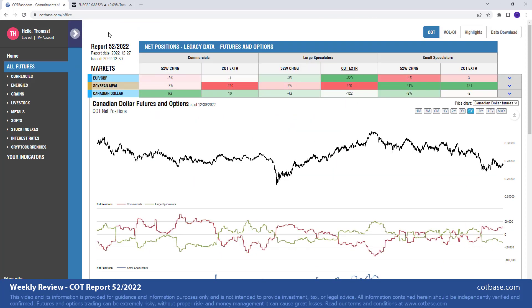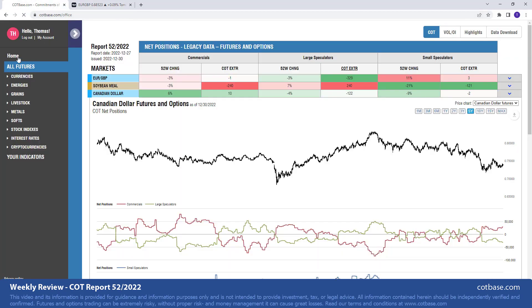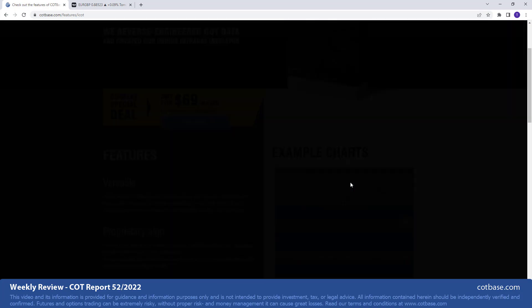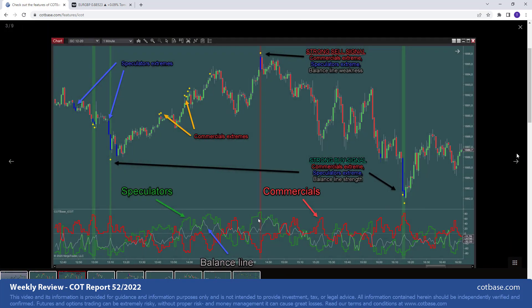Now let's move on and have a look at the euro-British pound pair and what the ICOT intraday indicator with after signal does. Let me briefly show you the base indicator. We have a wonderful section on our website with a lot of example charts and some very useful tutorial videos. The ICOT intraday indicator uses similar charts to the classic COT charts. However, this is not data from the CFTC, but rather our own indicator developed after many years. The goal was to get real-time COT analysis measuring stresses in the market.